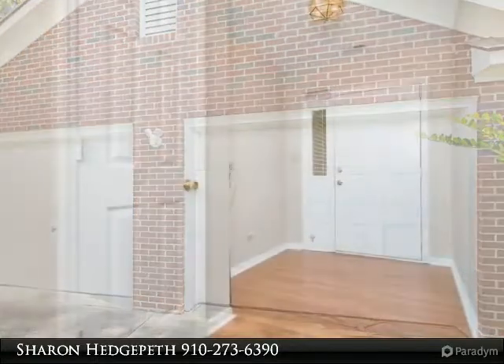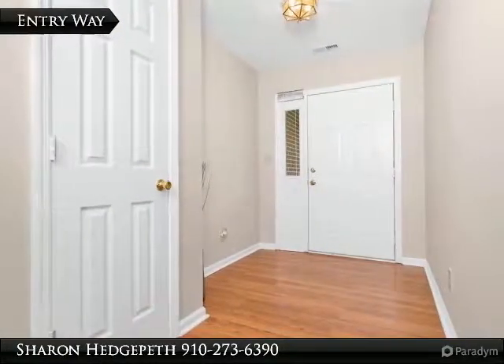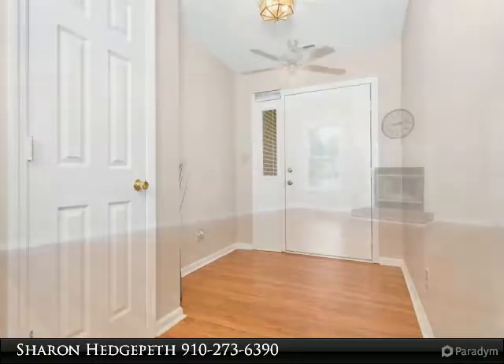Fully fenced backyard with patio and plenty of space to play. Your search is over. Welcome home!